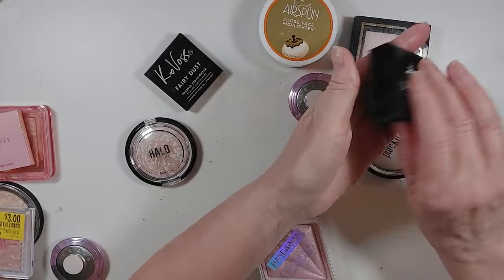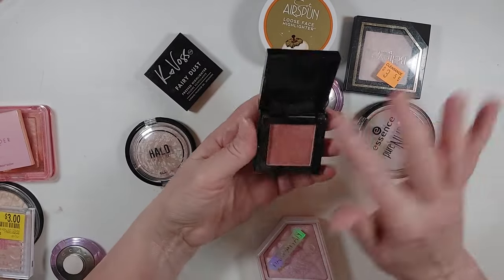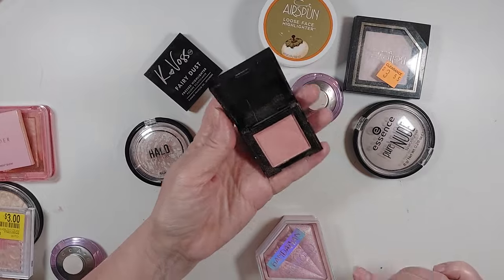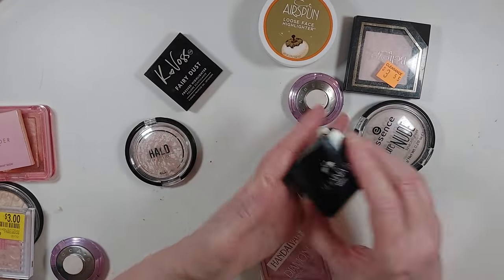I have the Shana B. Miami in Guava Glow — this was in an Ipsy. It is also pink, but it's also getting old and a little bit dry. This one is honestly more of a blush topper than a highlighter, and I never use it. I'm going to declutter it.